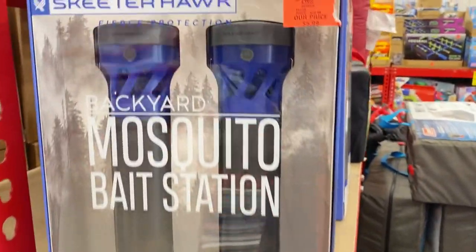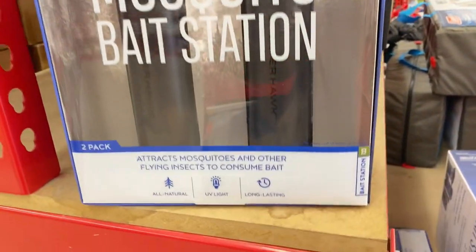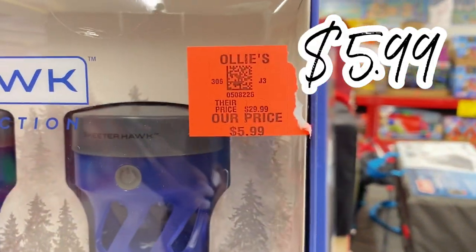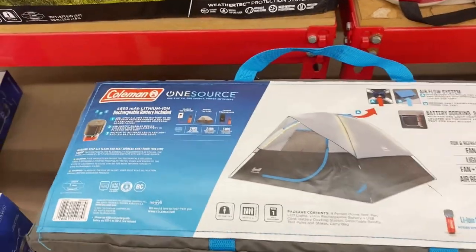Right here we have a backyard mosquito bait station. It's supposed to be all natural and uses UV light. It's only $5.99, so if you're going to be spending some outdoor time, that might be a good purchase for you.